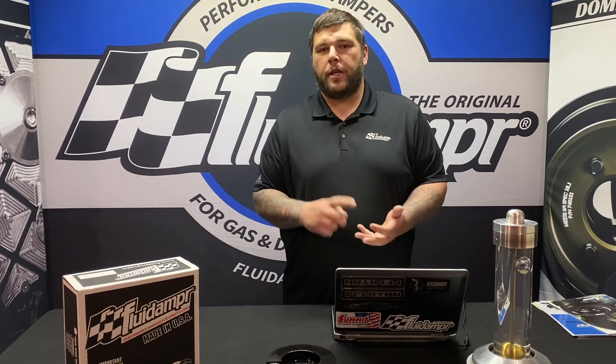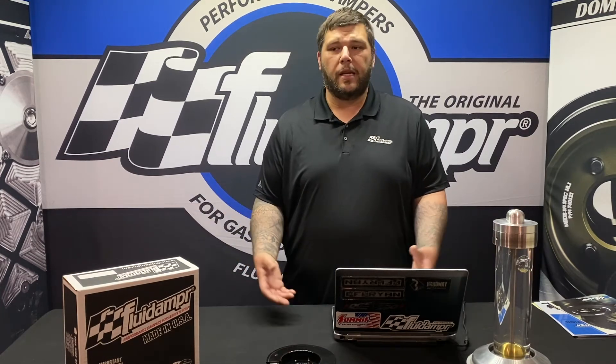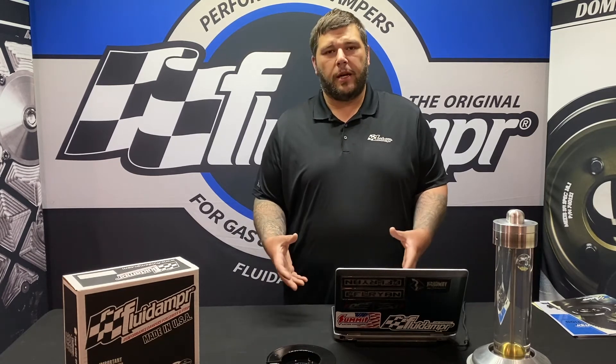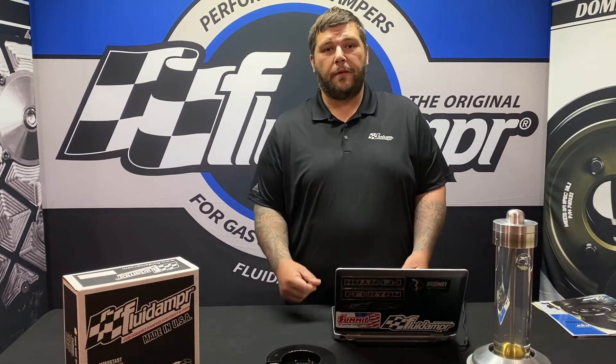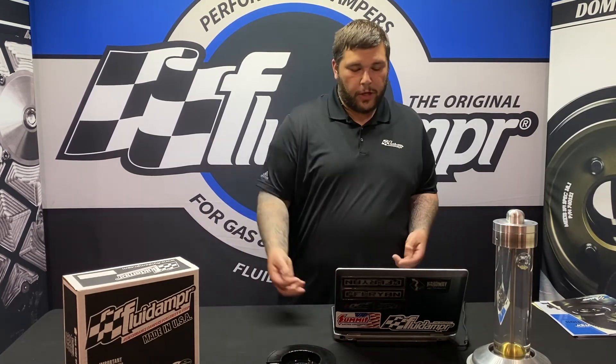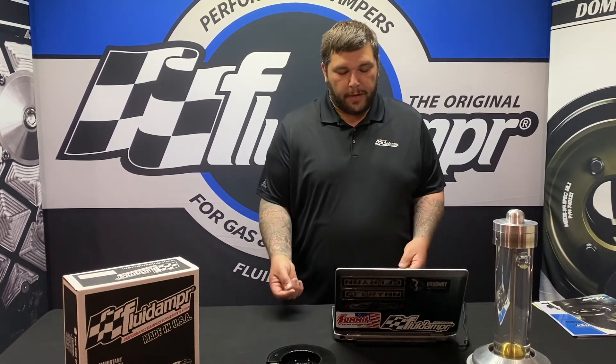Rubber OEM dampers wear out — they dry crack and bulge. The fluid damper's one-piece steel design is a great long-term, lifetime replacement. It never needs to be rebuilt or retuned, and that's really one of the major benefits for the diesel aftermarket. That covers the second part of the question: eliminating failure points of the OEM damper.